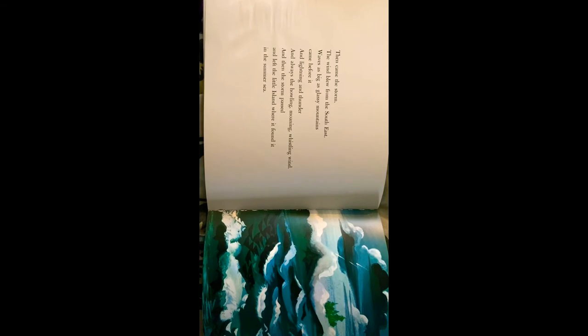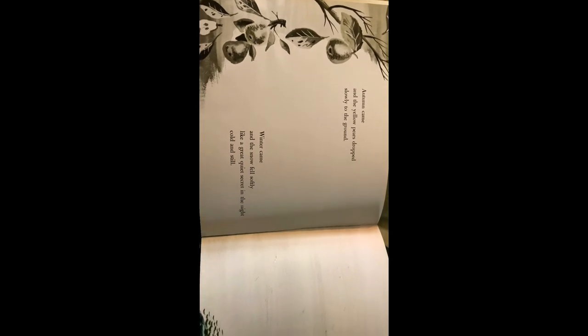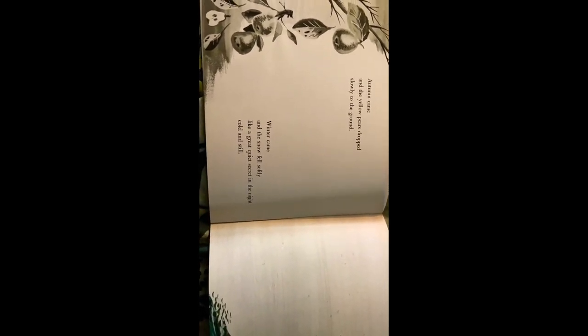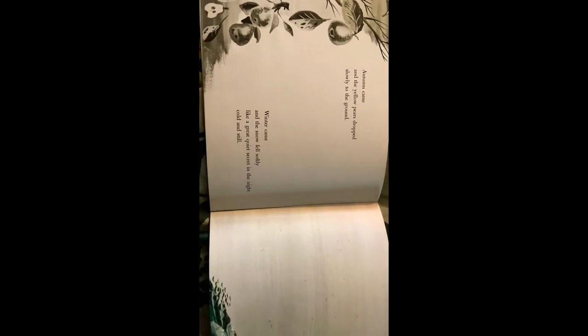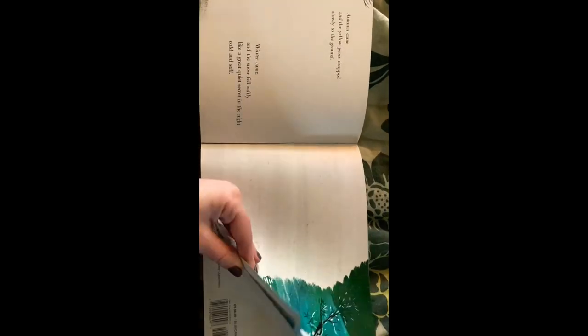Then came the storm. The wind blew from the southeast. Waves as big as glassy mountains came before it. And lightning and thunder. And always the howling, moaning, and whistling of the wind. And then the storm passed and left the little island where it found it in the summer sea. Those are some big scary waves, huh? You can barely see the island — you can only see the tops of the trees. Autumn came and the yellow pears dropped slowly to the ground. And winter came and the snow fell softly like a great quiet secret in the night cold and still. Oh, it's all white because it's all snow — it's the winter time now.